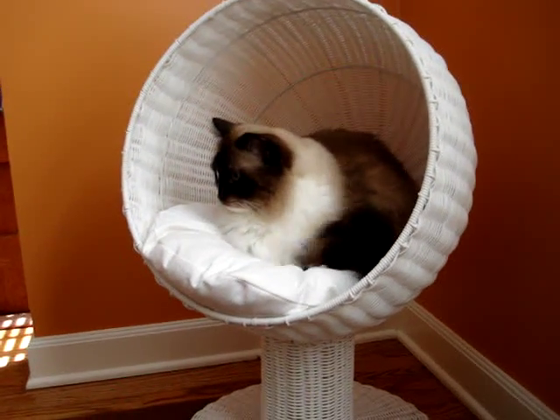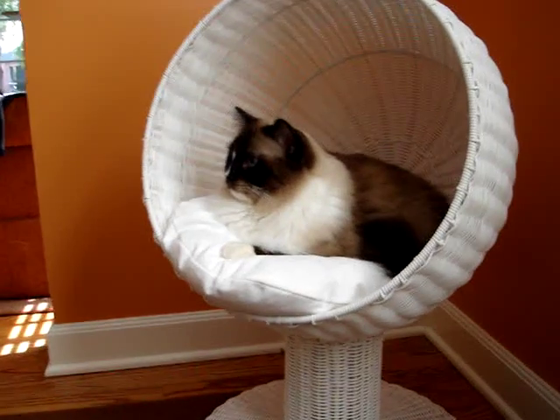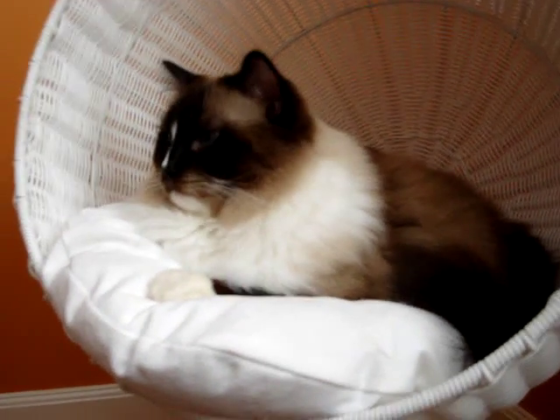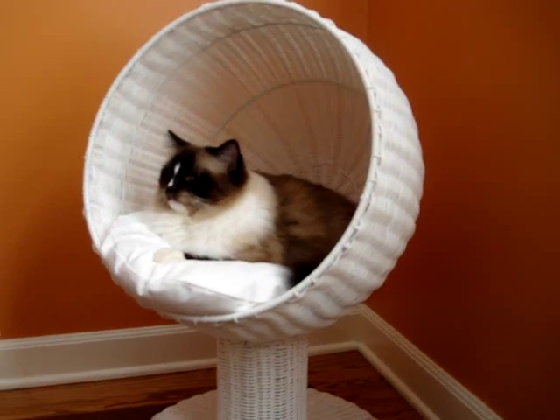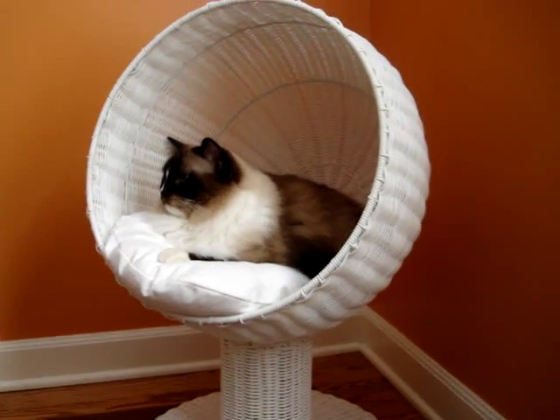So there's no wondering who the alpha male is, but I think he looks awfully handsome in his Kitty Ball Bed. We're going to do a full product review on the Refined Feline Kitty Ball Bed on floppycats.com.